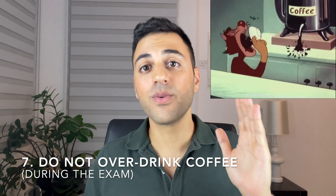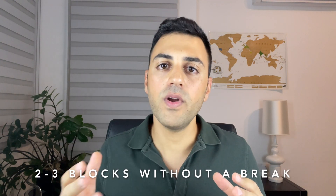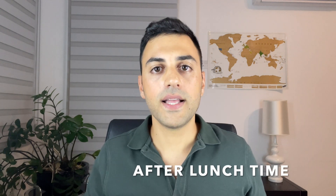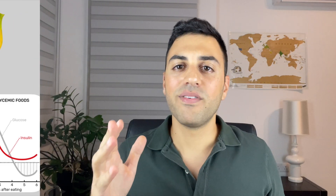Last tip, number seven: do not overdo it with caffeine. You will be sitting on that chair for 8 hours — it's a marathon, not a 100-meter race. Divide your caffeine through the day accordingly. In the morning you feel so stressed that coffee might make you feel worse, and it will make you visit the restroom sooner — same with water. You want to take 2 or 3 blocks without a break, so leave your coffee for after lunch. Also, take no sugary food — you don't want an insulin spike that puts you to sleep. A banana will do fine.